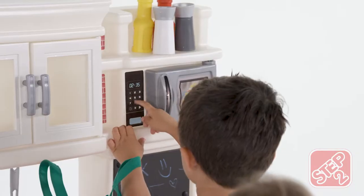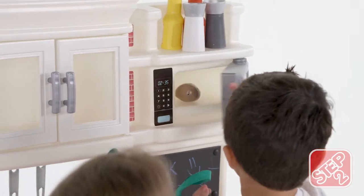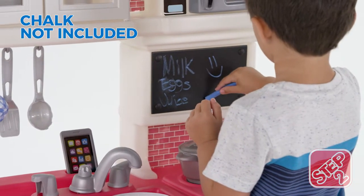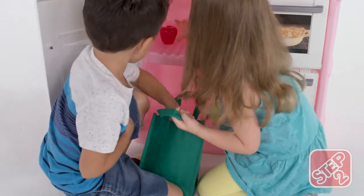Still hungry? Your dinner guests will rave about leftovers reheated in the microwave. Write down everything you need from the local store on the chalkboard, then take the reusable bag to fill it with groceries galore.